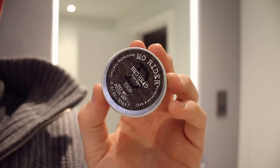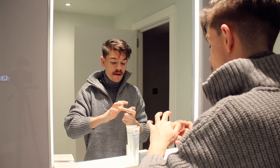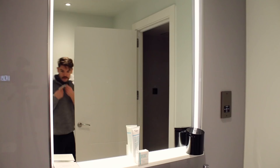Next is the moustache. This is TIGI Bedhead For Men Matte Writer. I'm actually working with them at the moment — I'll be doing a video on facial hair and some of their hair styling products. As always with these moustache waxes, I've just softened it up, taking a top layer and working it through the length, warming it up as we go, patting it through the ends.